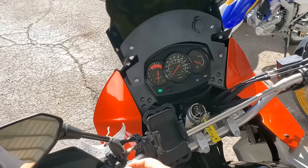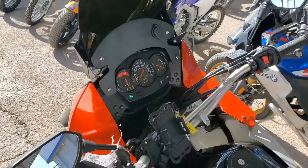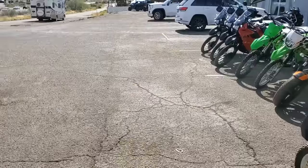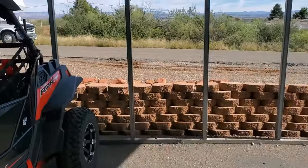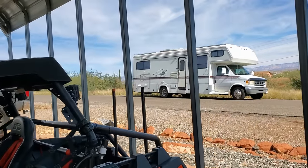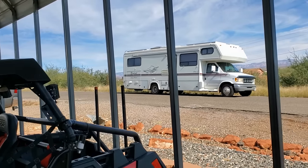You hear that noise? That's why they call them thumpers — single cylinder. I'm going to test drive it and then put it on the back of Lady Bigfoot. Felix and I are headed to Phoenix.